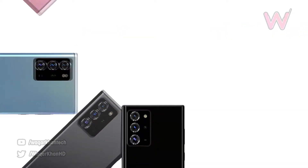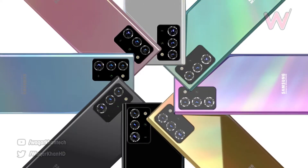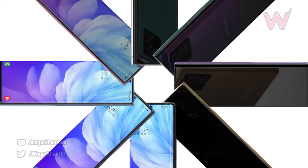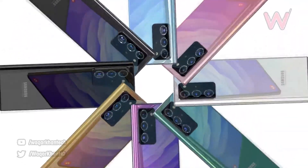The phone should also have support for both QHD Plus and 120Hz at the same time, unlike the S20 series and more in line with other smartphones launched this year like the OnePlus 8 Pro and the Oppo Find X2 Pro. It should also feature an LTPO display, which would be a first for the mobile phone industry.